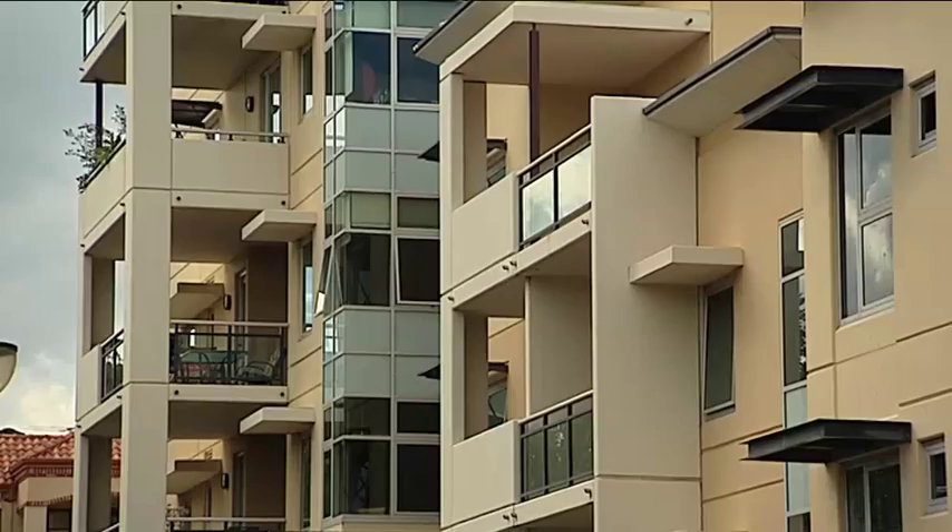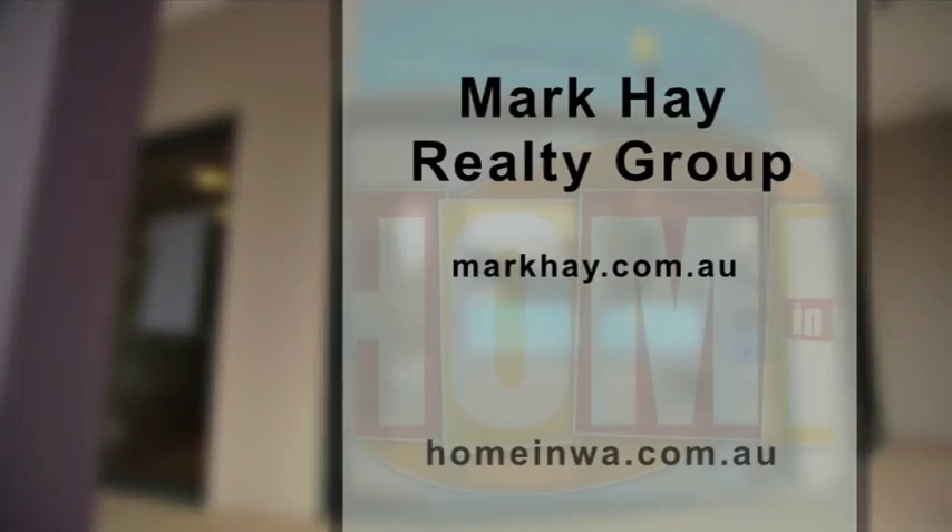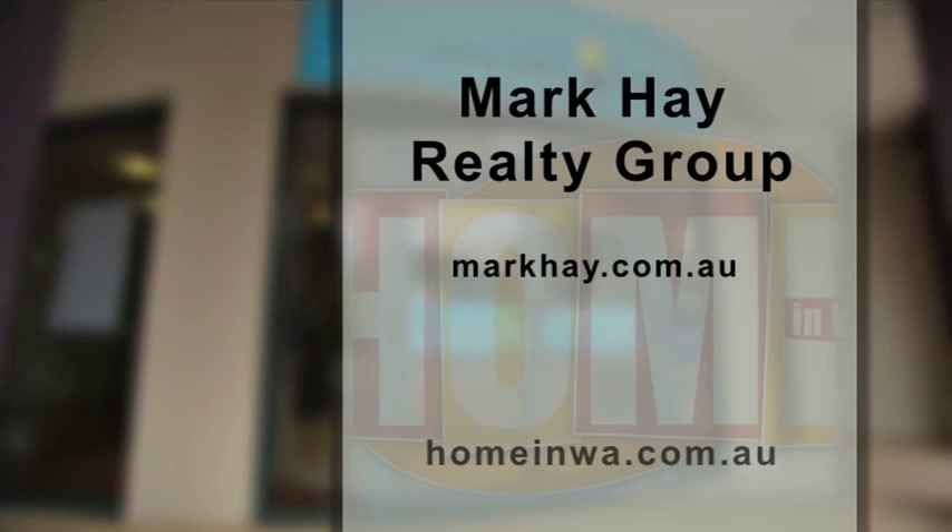So both the variance form and the prepayment rule is a great way for investors to enhance their cash flow. You learn something every day, and you can learn more from Mark Hay right here on Home in WA or check out markhay.com.au.